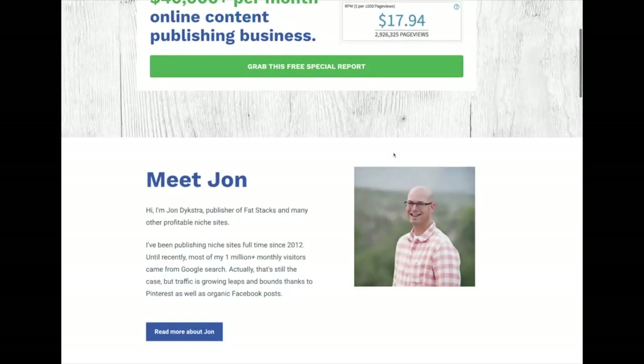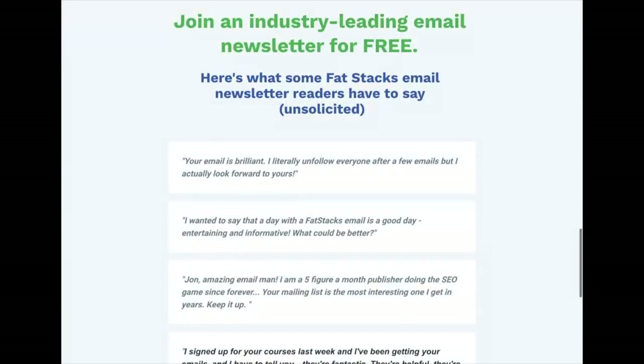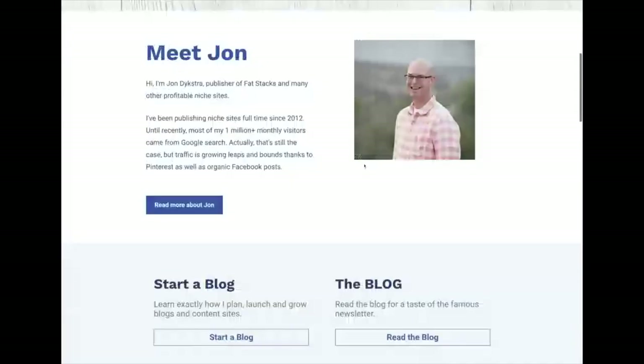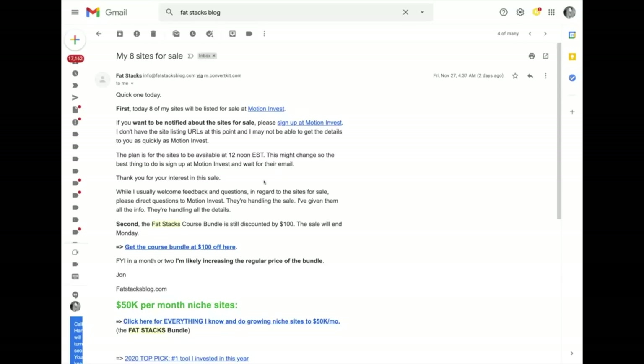This is kind of an old lead magnet, but I definitely encourage you to check out his blog. He has a course that he actually offered to whoever buys his websites on Motion Invest, which I'll talk about a bit more. Definitely check out Fat Stacks blog if you're interested in niche websites — John is definitely an authority in the space.